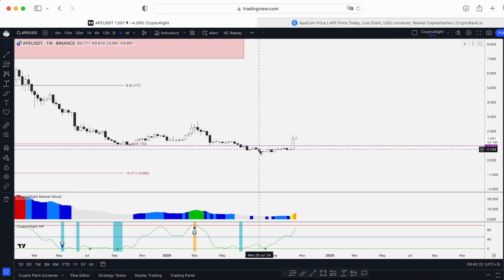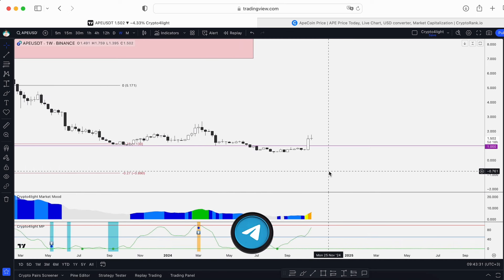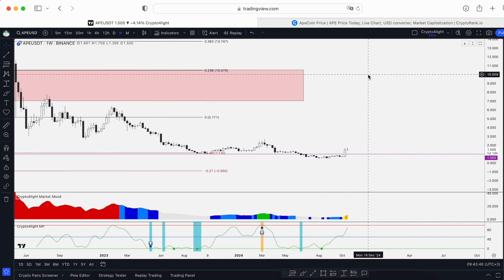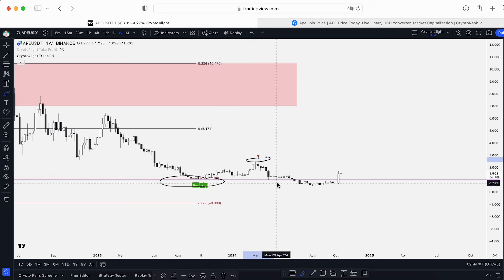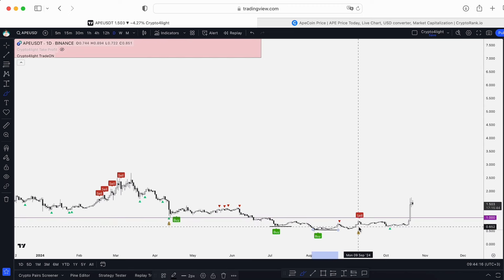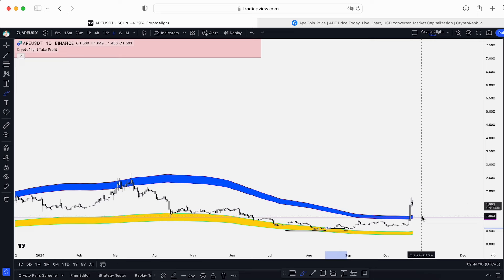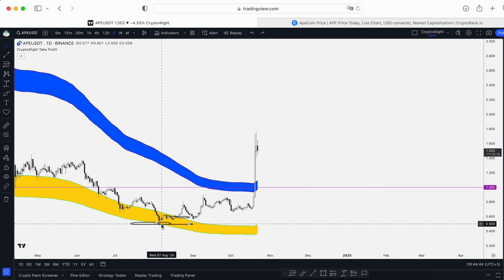On the weekly, we're in a capitulation zone. At a minimum, you could have bought around $0.75 average and at $1.70 exited your initial deposit and left free coins. You need to find the reasons why you want to buy this token — not now, but when it's underrated. Of course you can still buy now, targets are just way higher up. The last indicator is TradeOn: it had a signal to buy, then closed position — now no new signal. On the daily, it was simple: buy, take profit, sell, drop, buy back — 100% profit.